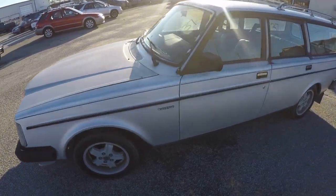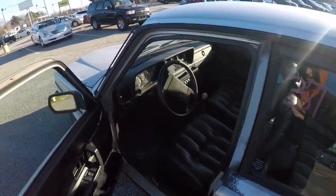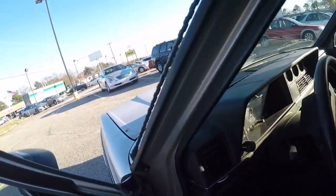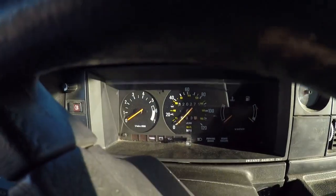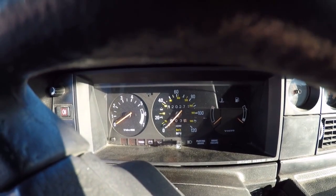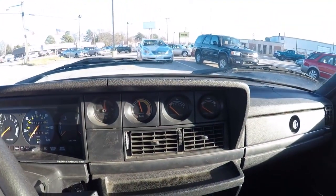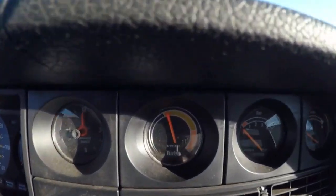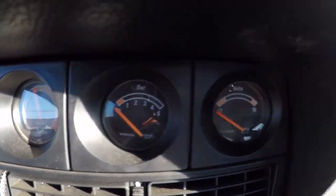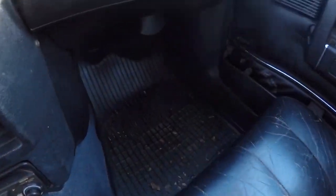I can't believe I found this. It was donated to the auction site for — I'm pretty sure — the Kidney Foundation. You can see the mileage: one hundred twenty thousand, two hundred seventy-one miles.